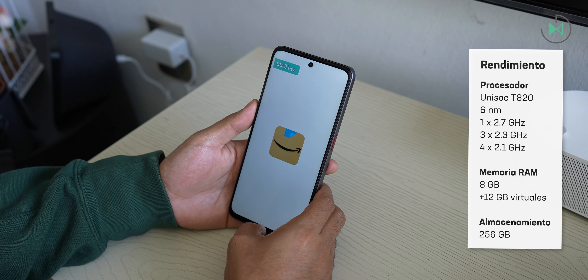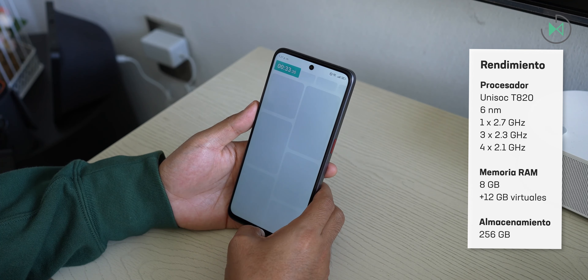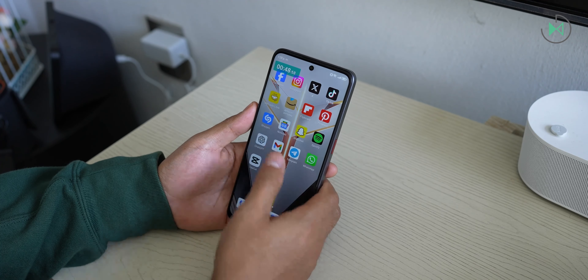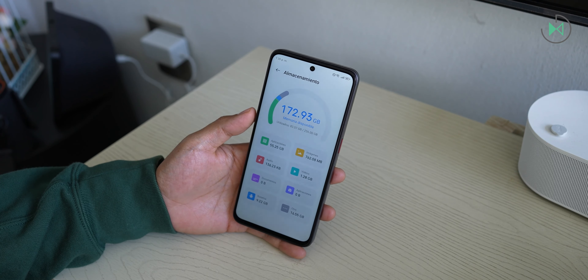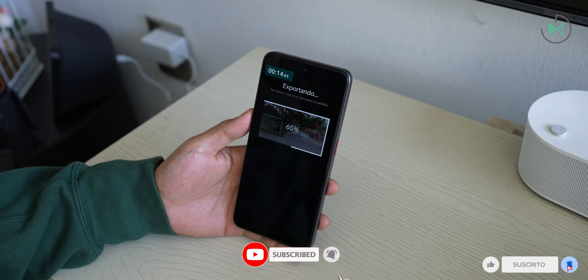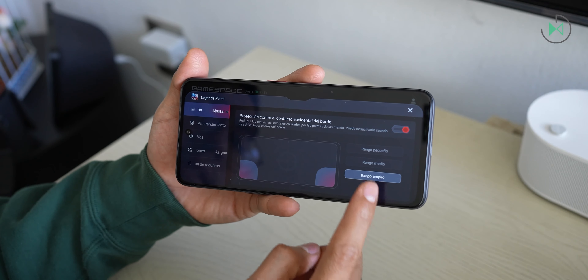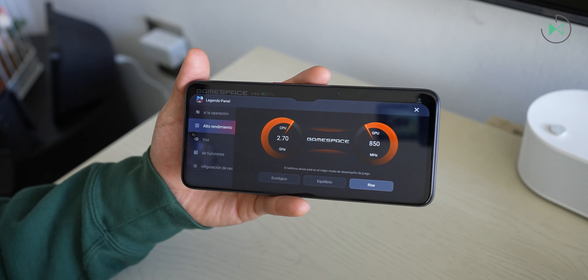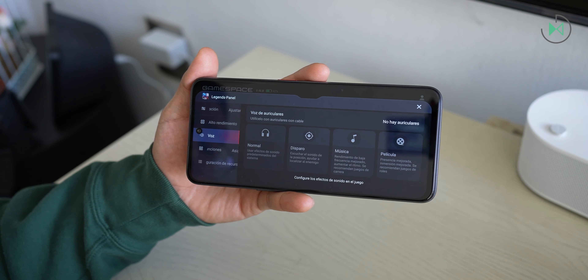The performance of the Unisoc T820 processor is quite good for the range. I know many people may get scared when they hear it's a Unisoc, but in this case it is honestly one of the best processors Unisoc has ever made. It maintains good performance, makes good use of the 8GB of RAM, and has 256GB of internal storage, so it performs quite smoothly in both apps and games. Even when exporting video we saw it behaved quite fast. Possibly the most attractive thing is that it has a suite of gaming options exactly the same as the one integrated in Red Magic, packed with features, add-ons, and extra tools to give you a supreme gaming experience.